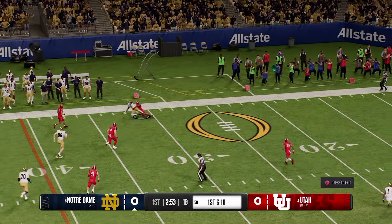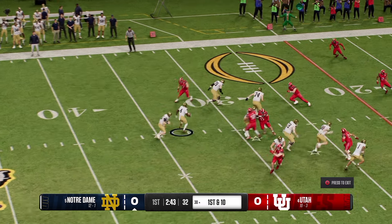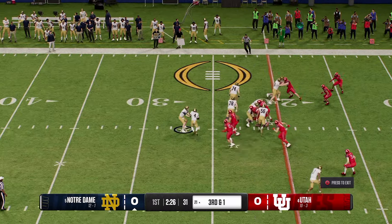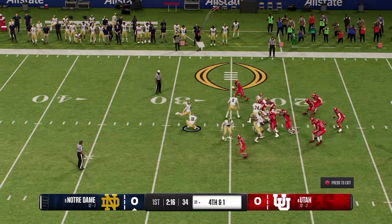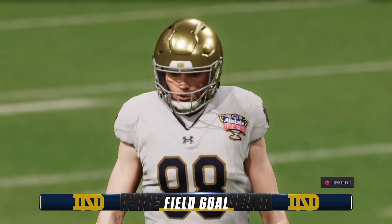Quick throw to the left side. He pulls it in for a big gain. The offense working with a new set of downs. On the shotgun, it's a handoff — he gains nine. Can he get there on the ground? He will be stuffed. The kick is good — he knocked it right down the middle.